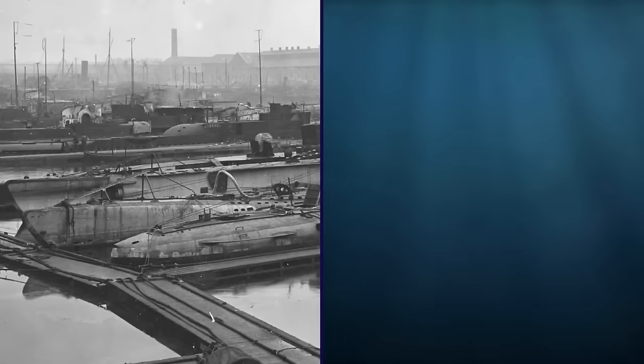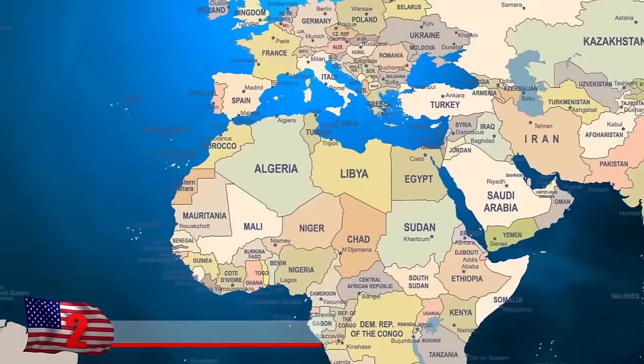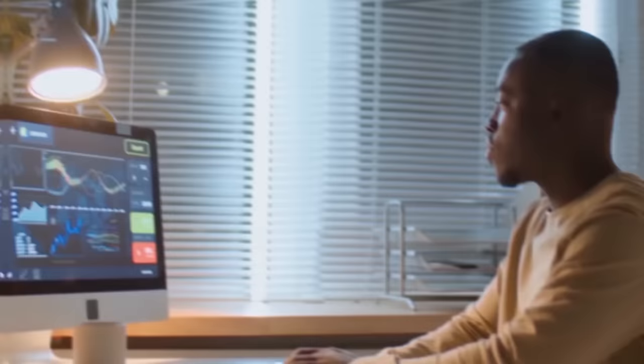HMS Urge. The British U-class submarine HMS Urge was launched in 1940 and spent the majority of her career sinking German ships in the Mediterranean. Two years later, it left Malta for Alexandria, Egypt, but never reached its destination. Until recently, nobody knew for sure what happened to it, although all signs pointed toward the sub having been sunk by the Nazis. These suspicions were confirmed in 2019 when the wreck was discovered off the Maltese coast — it had been struck by a mine and came to rest 400 feet below the waves.